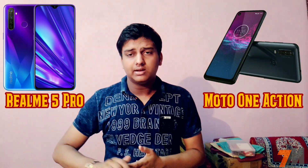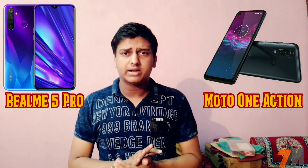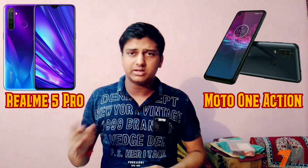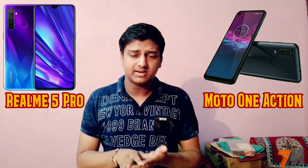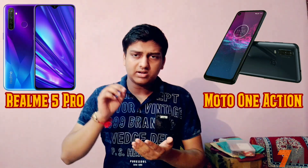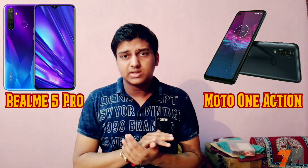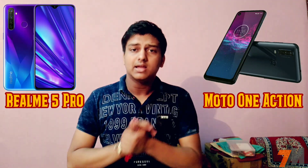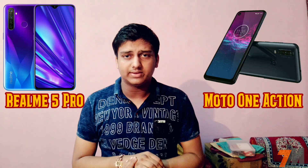Motorola 1 Action comes with a single 4GB RAM with 128GB storage variant, and the MicroSD card slot is expandable up to 512GB. Realme 5 Pro comes with three different variants: 4GB RAM with 64GB storage, 6GB RAM with 64GB storage, and 8GB RAM with 128GB internal storage. The MicroSD card slot is expandable up to 256GB on this device.